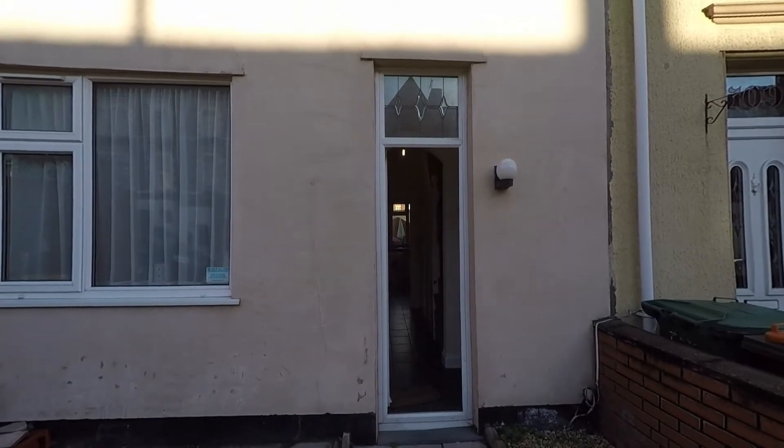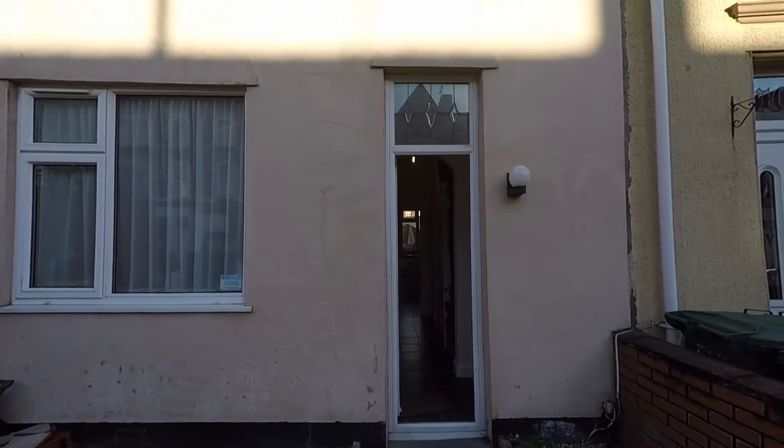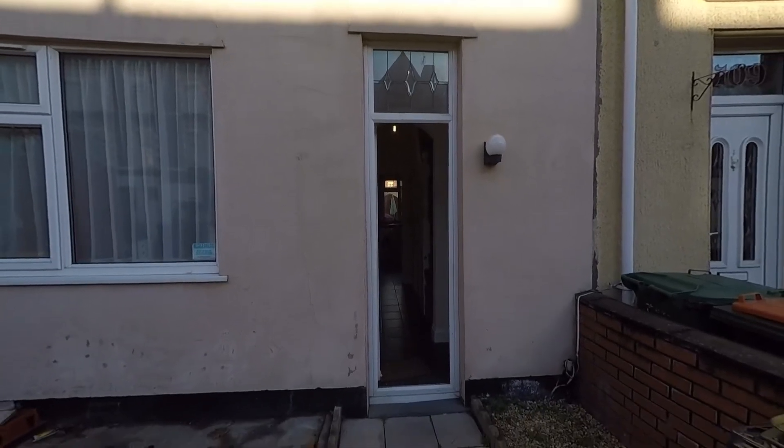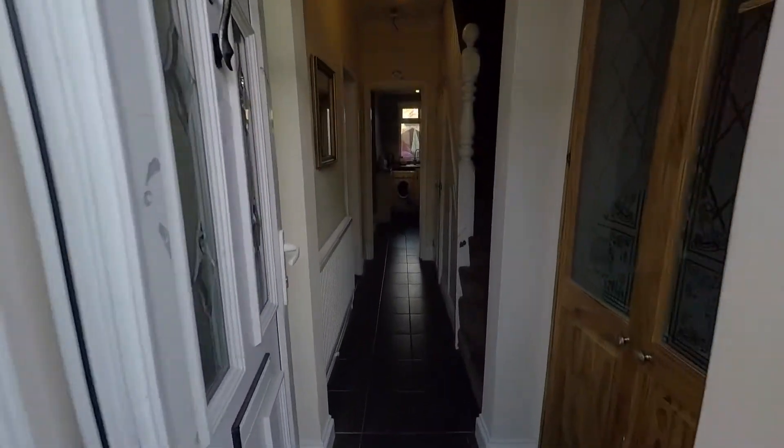Welcome to this Pikma video tour of this 3 bedroom and terrace property situated on Alexandra Road in Newport, starting outside the front of the property and we'll take you in through the main entrance.